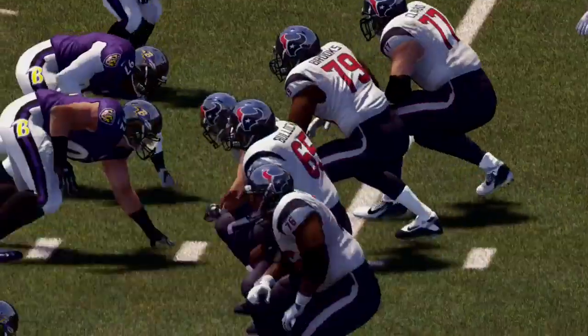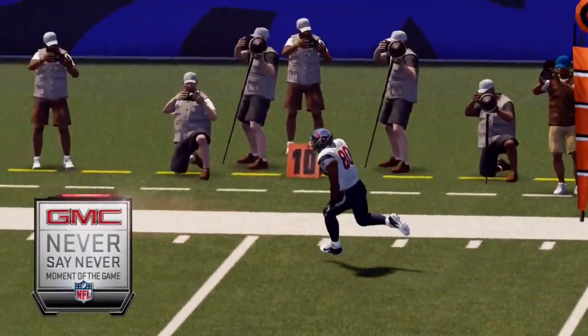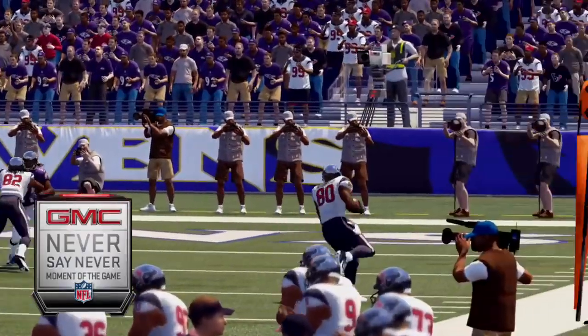JJ Watt: six tackles, two sacks — dominant. That's why we're calling it the play of the game. It's just right on target — you get open, he'll put it on the money.